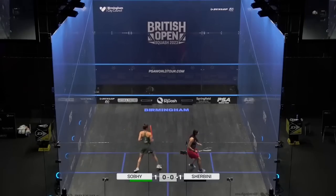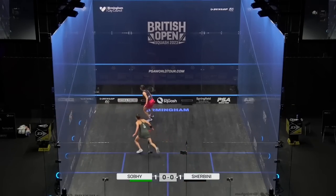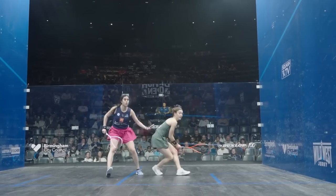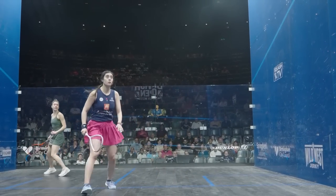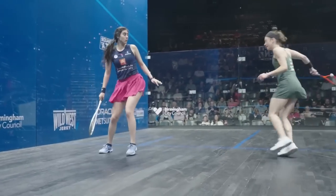Especially when you're being put under pressure or playing someone as tricky as Shabini — so deceptive, it's hard to really get a rhythm consistently. Especially when you're playing somebody like Shabini, you don't want to give her an inch of confidence, but also you want to respect her, but not too much.